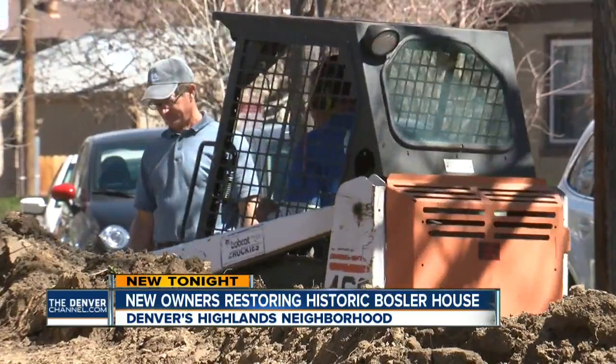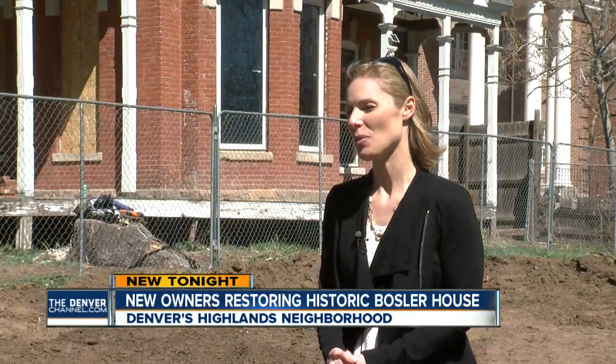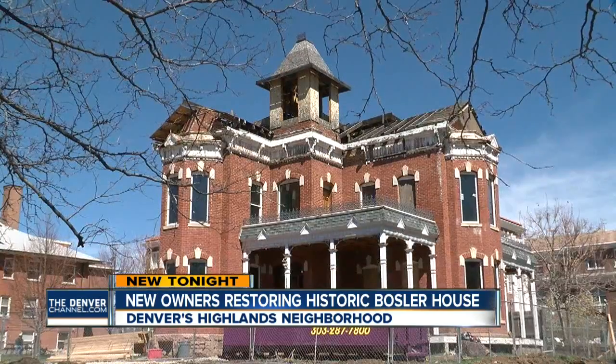We all can agree that this is a better outcome than we could have hoped for. We have a couple who have the skills to repair this house and the passion to repair it.